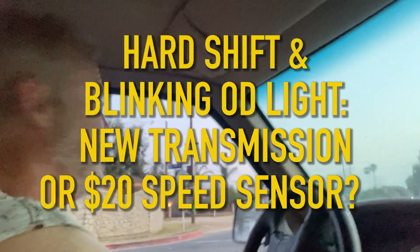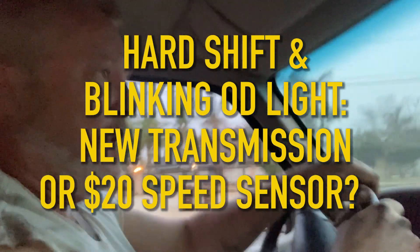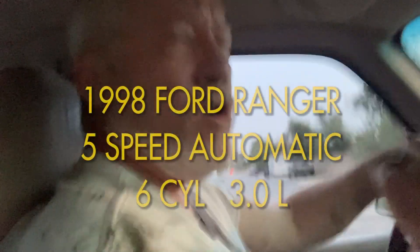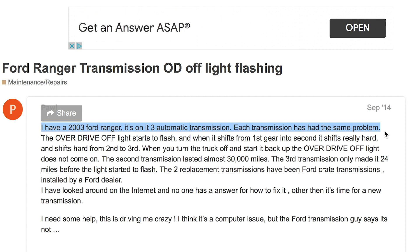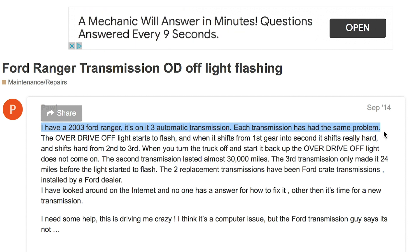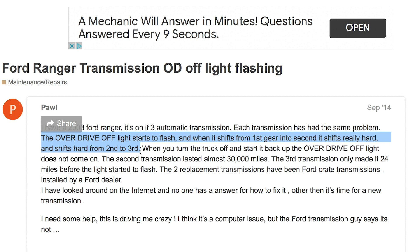For 20 bucks it's worthwhile trying to fix your broken transmission this way. The OD light was flashing, it wasn't really slipping - it was hard shifting. Every time I stepped on the gas it wasn't engaging. I have a 2003 Ford Ranger with an A3 automatic transmission. Each transmission has had the same problem: the overdrive light starts to flash, and when it shifts from first gear into second it shifts really hard, and hard from second to third.